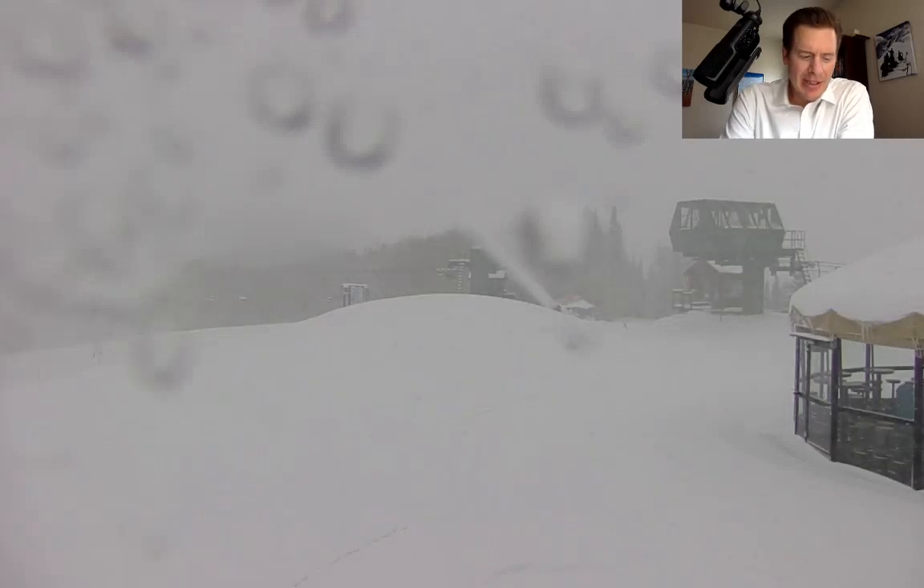Hey guys, I'm meteorologist Chris Tomer. Let's talk some mountain weather. We had a nice shot of moderate snow roll through Colorado with a smaller storm. You can see this is Crested Butte live camera there. They picked up six, seven, eight inches out of that alone.